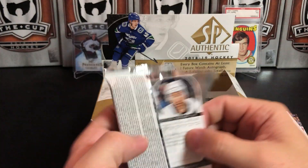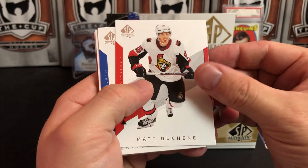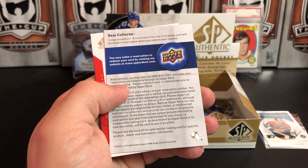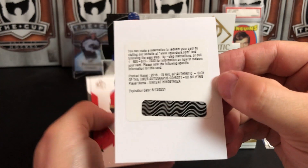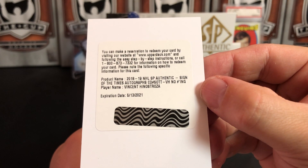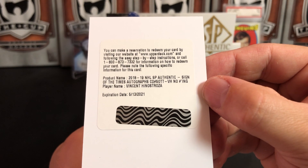Ryan O'Reilly and Bo Horvat. My general hockey knowledge for anything before the late 80s is very fuzzy. Matt Duchesne, Braden Schenn — and ooh, it's a redemption! A Sign of the Times — no numbering — Vinnie Henestrosa. Redemption.